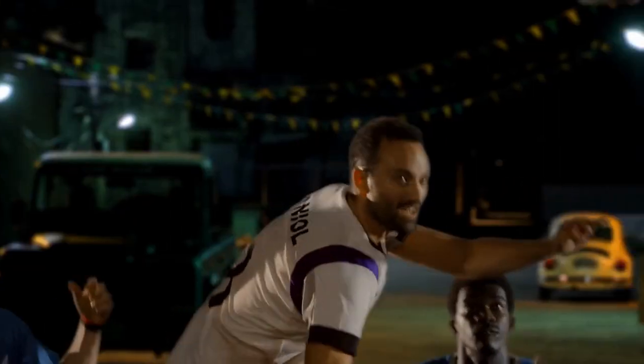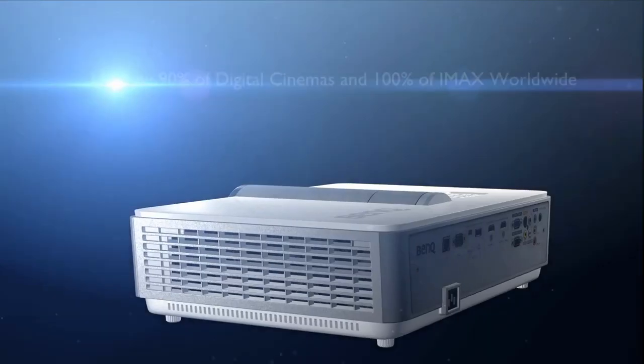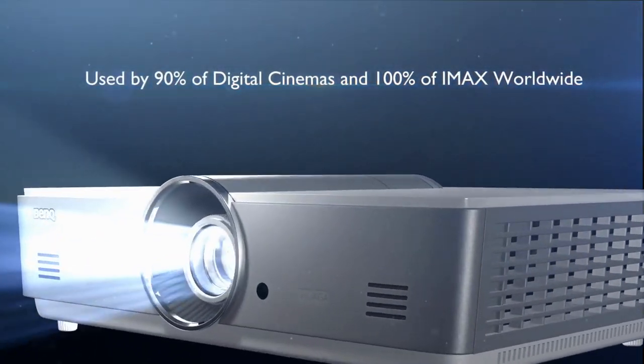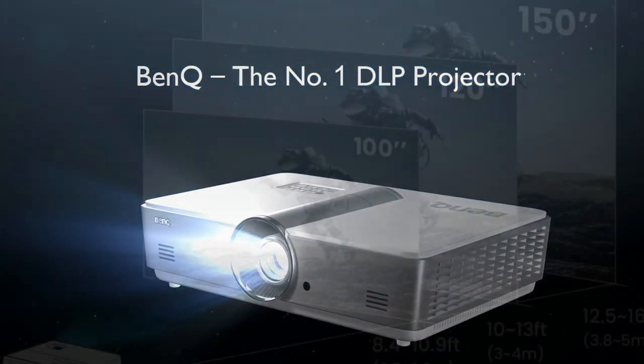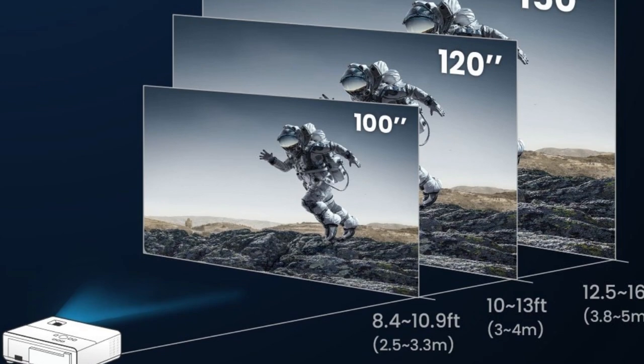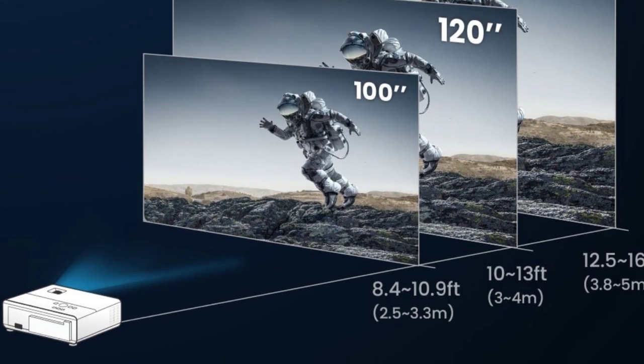Ensuring your gaming universe never looks faded or washed out. Plus, connectivity is a breeze with two HDMI ports, RCA, VGA, and microSD options. Do note, however, this little guy isn't exactly built for the road. It doesn't come with a carrying case or a mounting bracket, though it can fit into a large bag, and you can buy a bracket separately. So game on, folks.